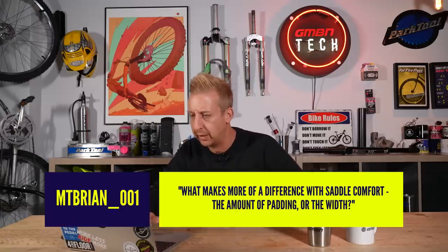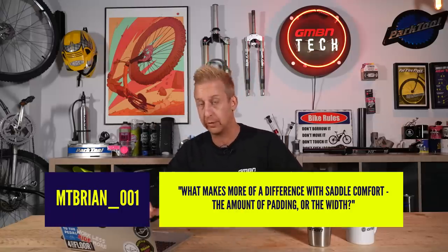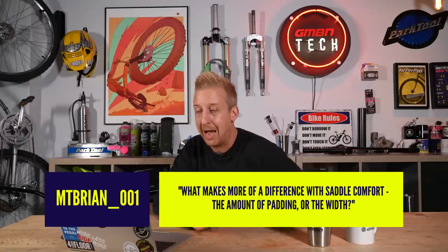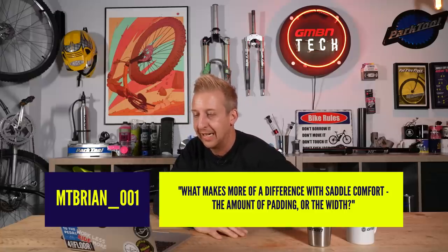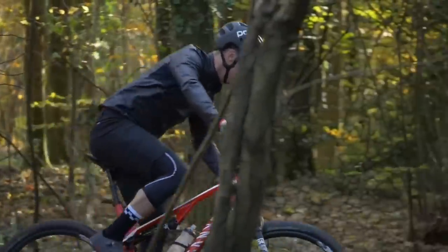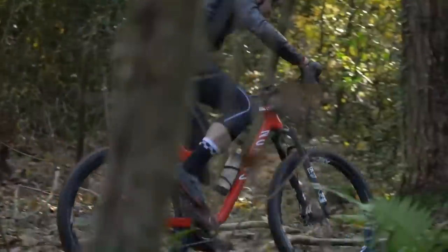First question this week is from mtbbryan__001 — cool name. 'What makes more of a difference with saddle comfort: the amount of padding or the width?' The width, 100%. You could have an inch of padding on a saddle that doesn't support your sit bones and you'll feel comfy for a little while, but in the end it will not feel comfortable. You've got to have the saddle that's correct for your sit bones.